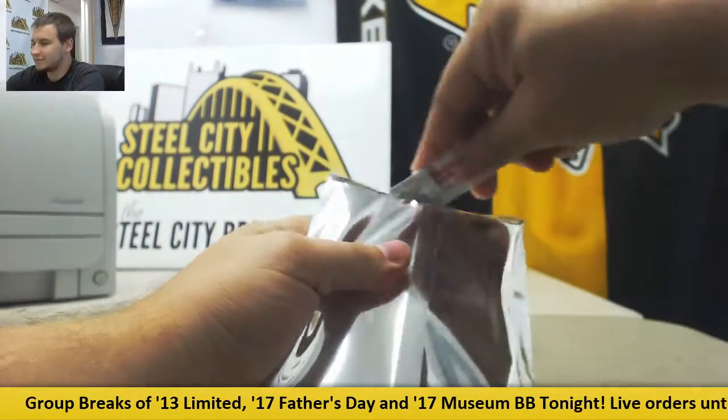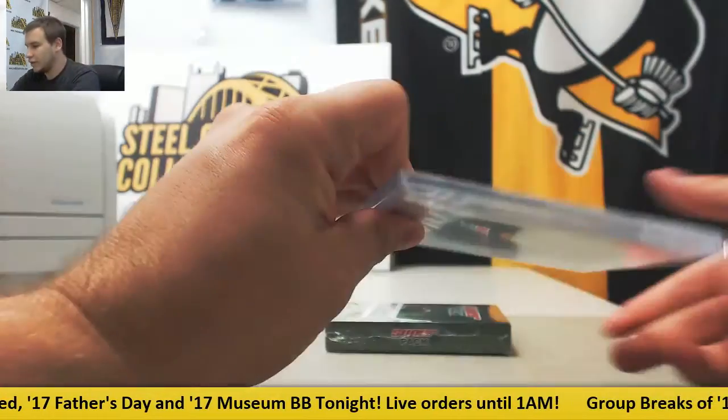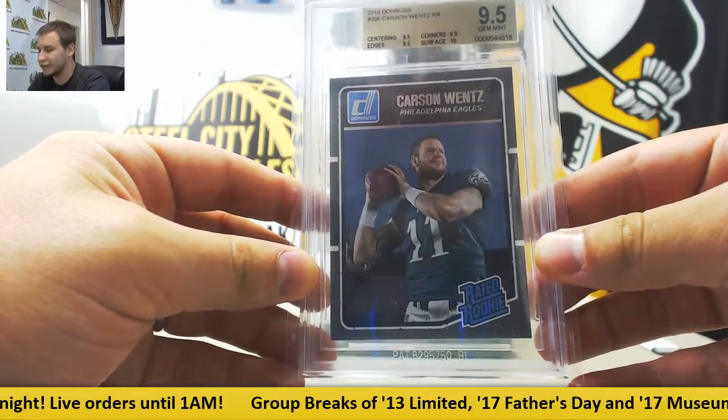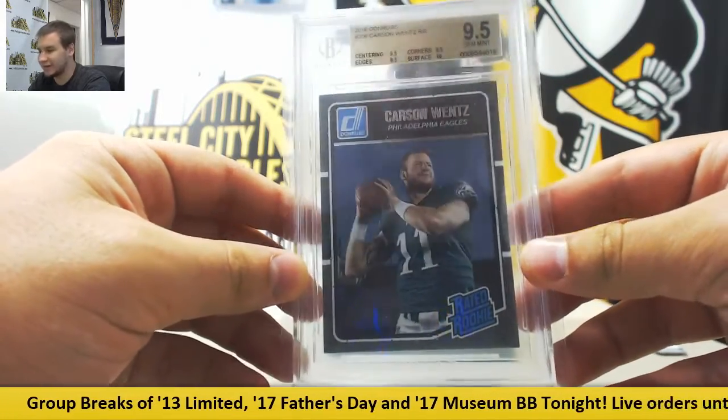Gem Mint next. And in football, we've got 2016 Donruss — Carson Wentz rated rookie. Let's say that five times fast. 9.5 Gem Mint with a 10 on the surface.